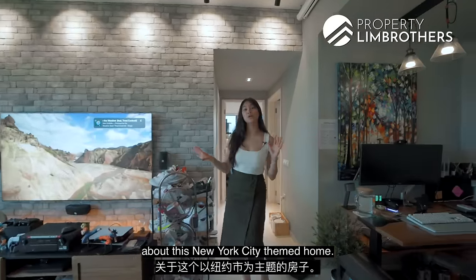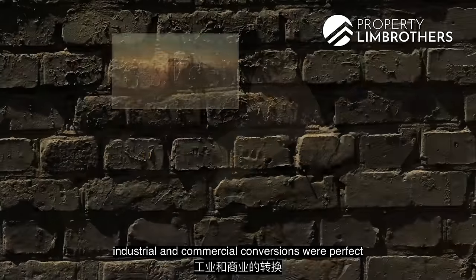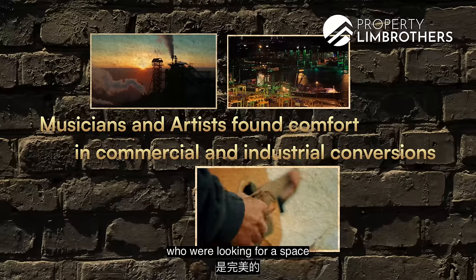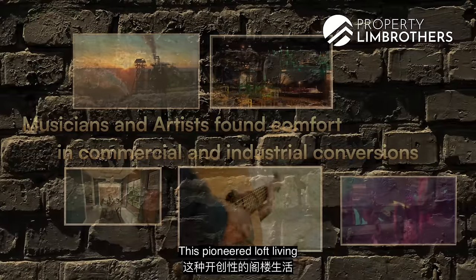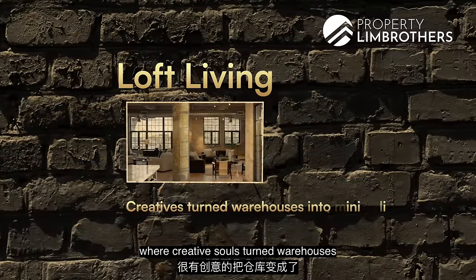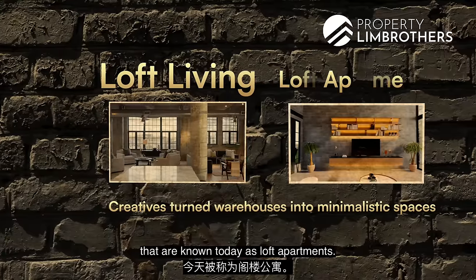Let's talk a little bit about this New York City themed home. Back in the 50s and 60s in New York City, industrial and commercial conversions were perfect for striving musicians and artists who were looking for a space where they could both live and work at the same time. This pioneered loft living, where creative souls turned warehouses into beautiful, minimalistic spaces known today as loft apartments.